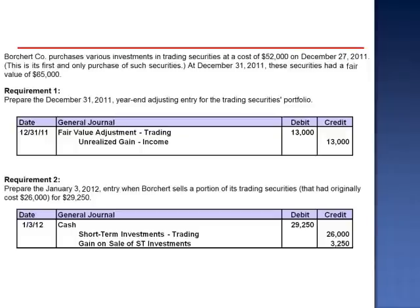Notice that we do not use the fair value adjustment trading account at the time of the sale.